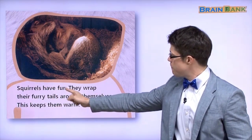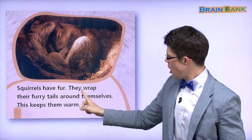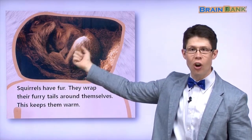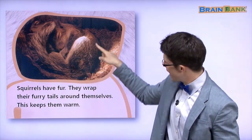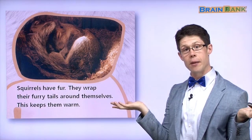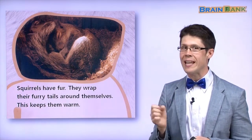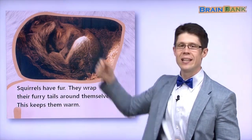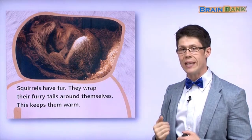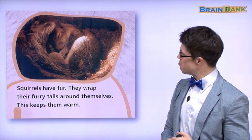Squirrels have fur. They wrap their furry tail around themselves. See — a furry tail. The squirrel wraps the furry tail around himself. Why? This keeps them warm. Because of their furry tail, the squirrel is warm. Good idea.